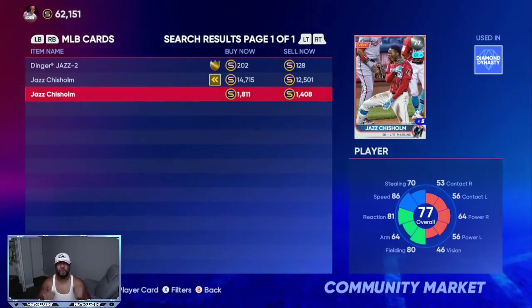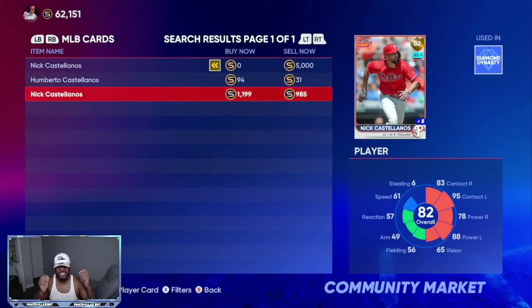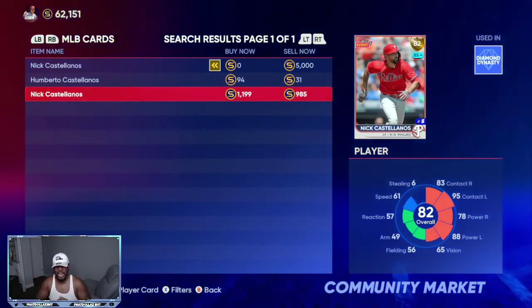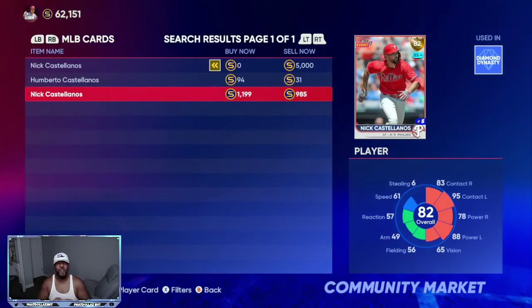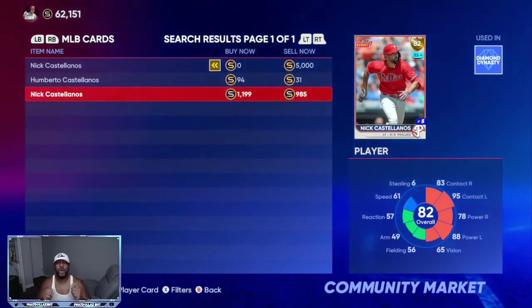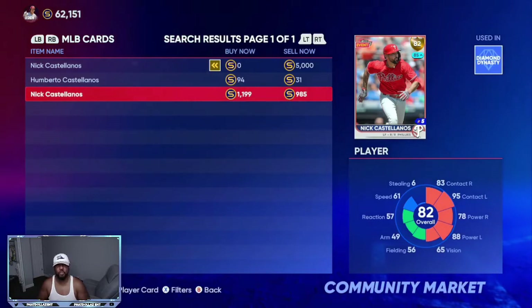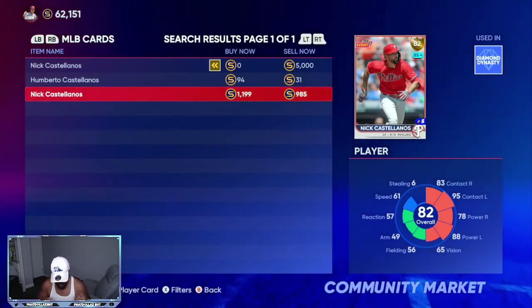Another card I mentioned a few videos ago is Nick Castellanos, and he's still performing just as well. I got this card when he was around 580 to 600 stubs. Now he's at 82 Inside Edge, playing up to an 85 overall. He should be diamond sometime in the next two roster updates — I can see him getting a plus two right now, and then he'll only need a plus one to go diamond. That would turn into a 3,000 stub quick sell. Even if you're just watching now, you can still make over 2,000 stubs on each investment with this 82 overall Nick Castellanos.